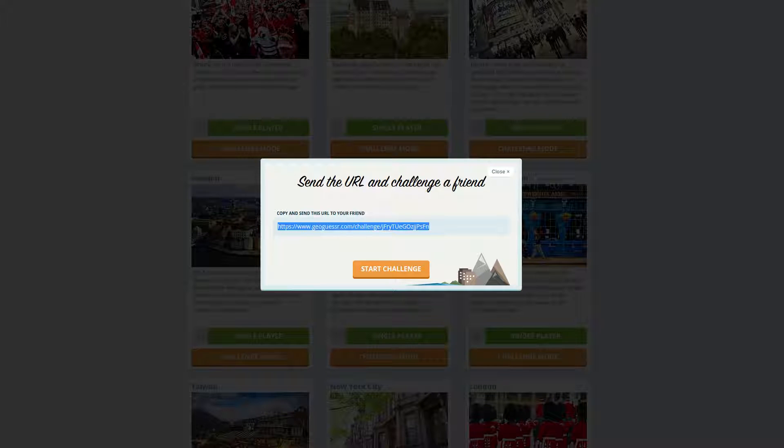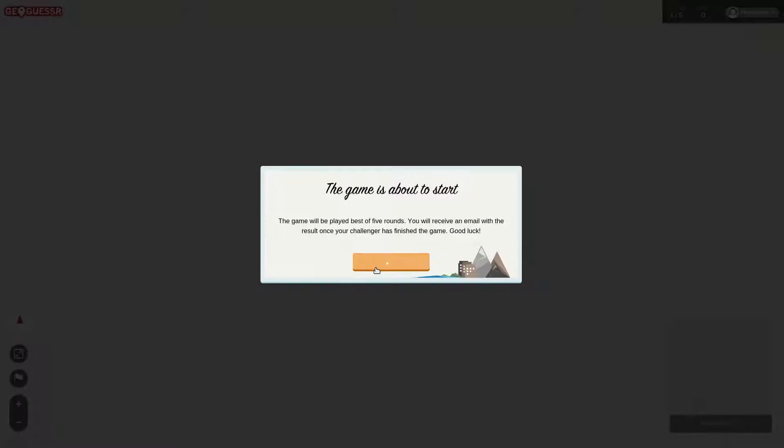Greetings all, Frog here. Let's play some GeoGuessr. I've been inspired by this fantastic Delta Blues to do another American Perfect Score Challenge a little early. It's been a week, but I want to do it. I just want to do it so bad.